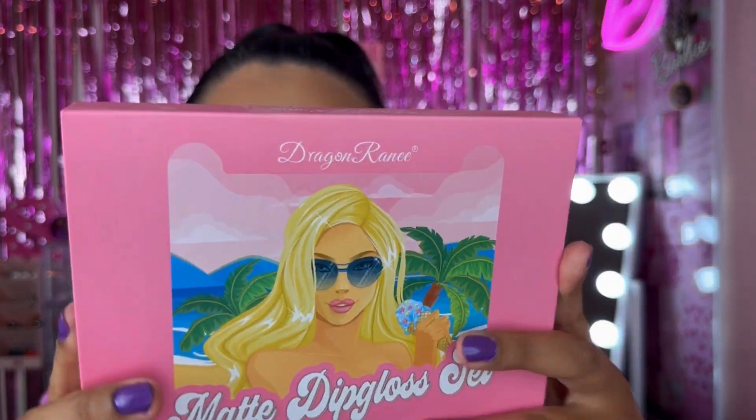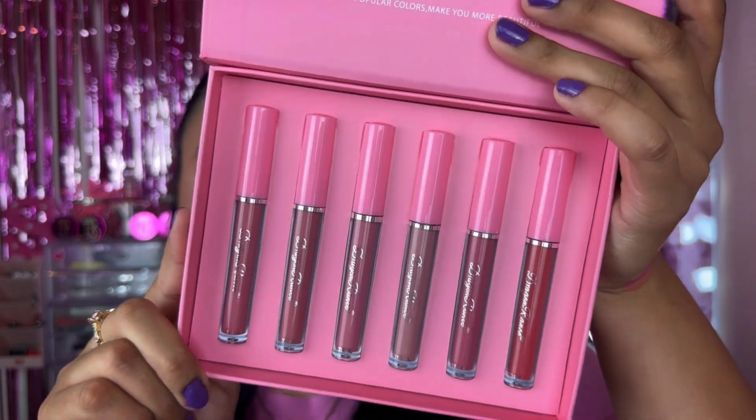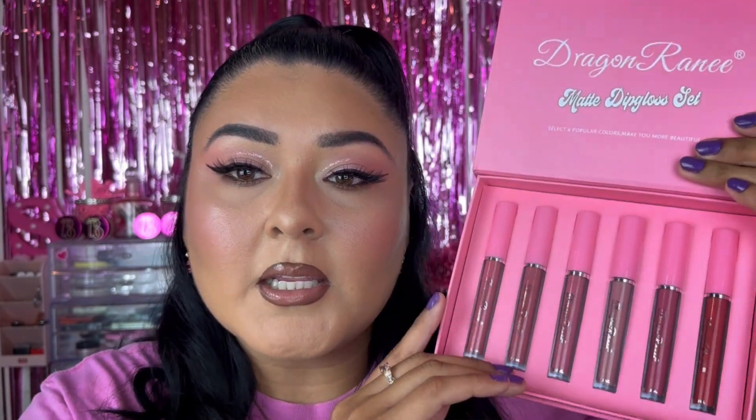This one isn't specifically a Barbie product, but it's a Barbie-esque inspired product from Temu. This is called the Dragon Ranee Matte Dip Gloss Set. I picked it up because it's giving me that Barbie vibe, very much like the Malibu Barbie eyeshadow palette from ColourPop. It comes with some matte liquid lipsticks which are actually really amazing — I'll have them linked down below. It's just a variety of pink shades and the formula is amazing. I purchased it for the packaging itself — really cute, I keep it in my background.